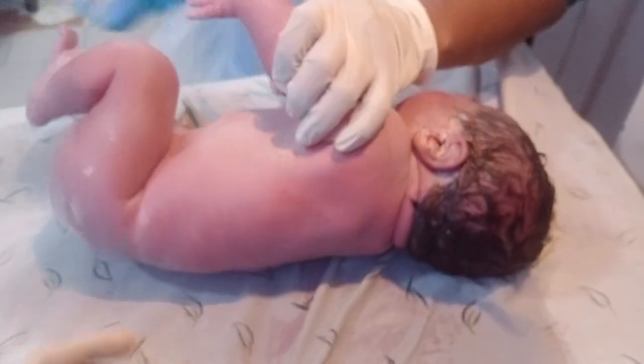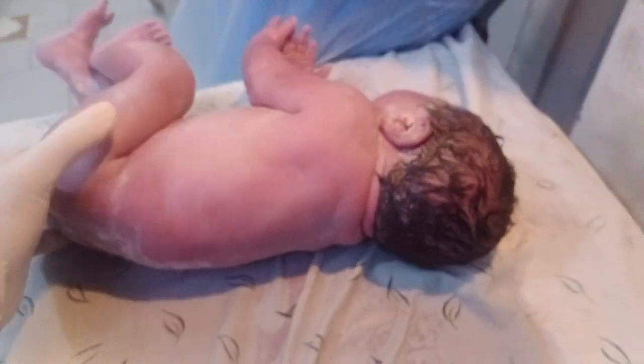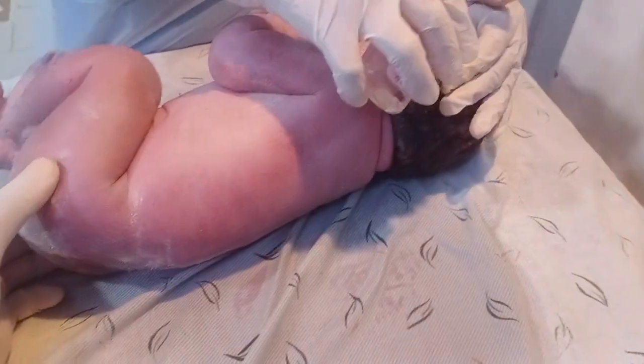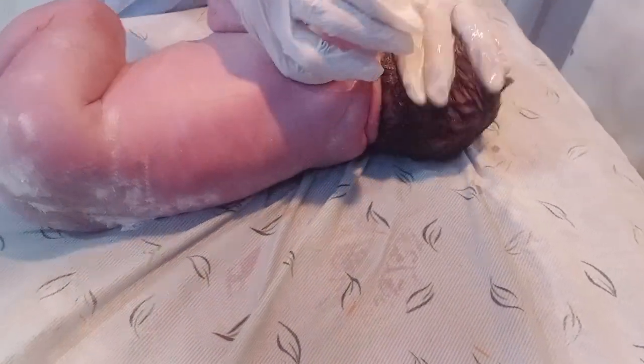Welcome to my new beautiful video. Look at that in front of you — a big baby. He is very big. He is delivered by LSCS. The mother is diabetic, but the baby is so healthy.